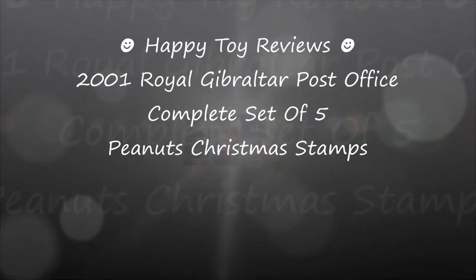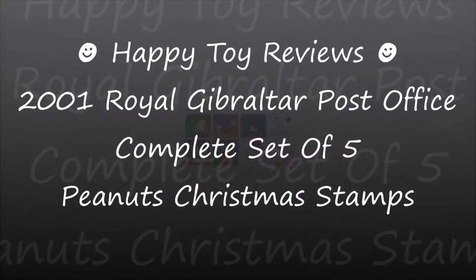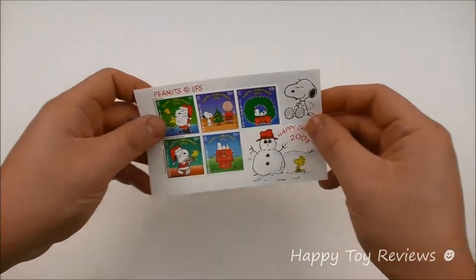Hello everybody, this is Happy Toy Reviews and today we're going to review the 2001 Royal Gibraltar Post Office complete set of five Peanuts Christmas stamps. Here are the 2001 Gibraltar Peanuts Christmas stamps.